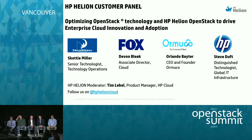Welcome to OpenStack and to the sessions here with Hewlett Packard. I'm with Hewlett Packard on the product management team, and I have the honor of working with many of our customers. For today we brought together four customers: Steve Dufft with HP IT, Orlando Bader who is CEO and founder of Ormuco, Devin Bleak with Fox Entertainment, and Scotty Miller from DreamWorks — a couple here representing the entertainment industry.